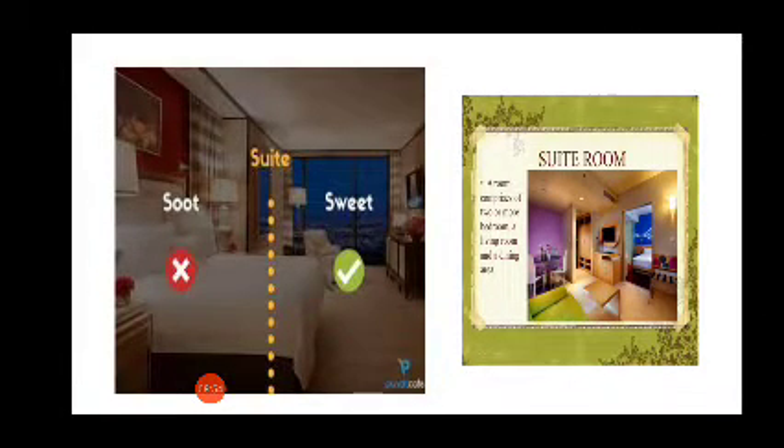Suite. Suite. S-U-I-T-E is pronounced not as 'suit' but 'sweet'. What is a suite? In a hotel, when two rooms are joined together, we call that room a suite. Suite.